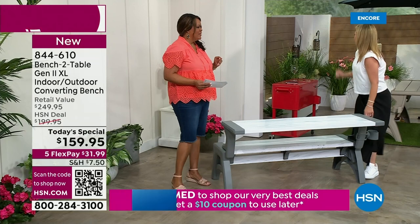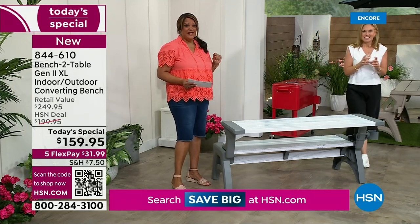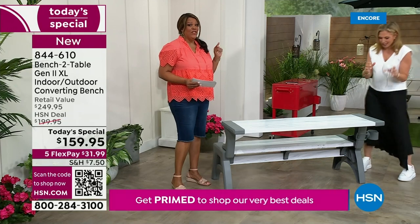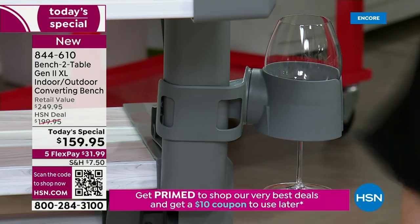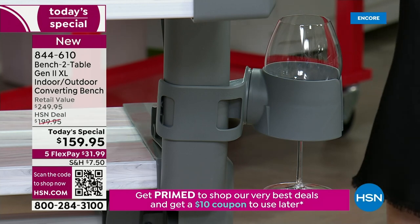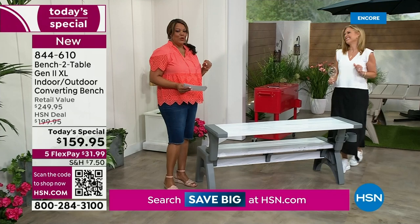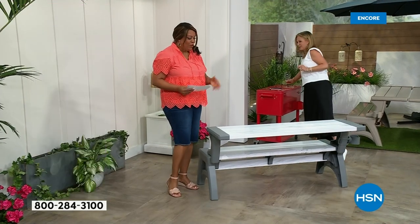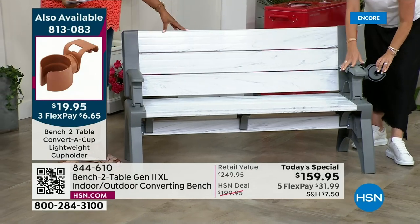Oh my gosh, these are great. This cup holder is $19.99. They actually designed it to hold your stemware — they've even put the slit in to hold the stemware. We've thought of absolutely everything, and it's breathtakingly beautiful. All you do is take it back and it's a bench.